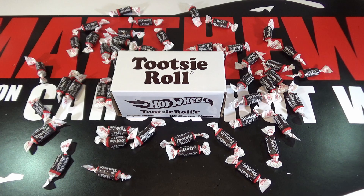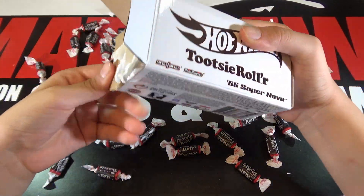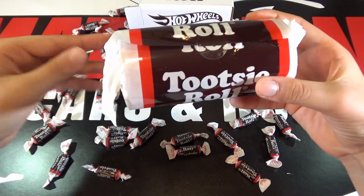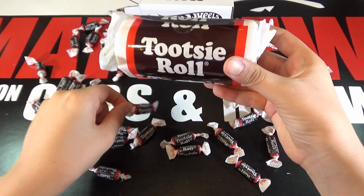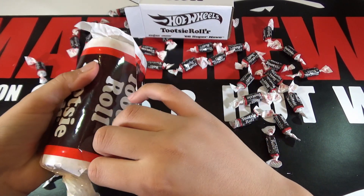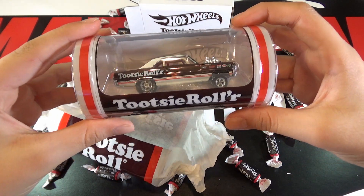So let's open the box and take a look at what's inside. You can see what's cool about this is it comes out as a Tootsie Roll, and you can see it's identical to a regular one. And then when you take this out, you see the Supernova inside.